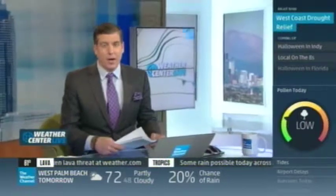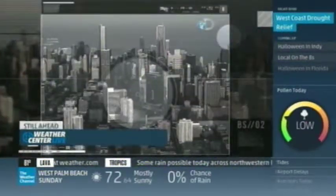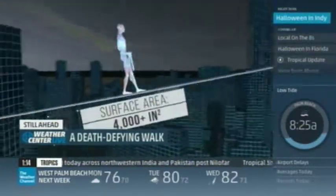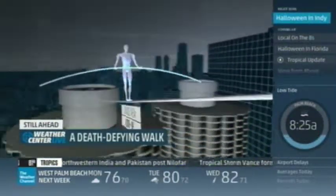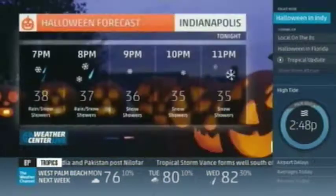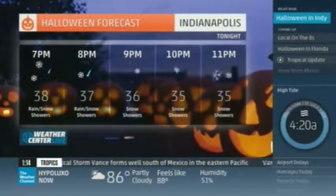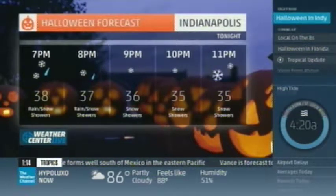We've got eyes on the tropics and we're going to take a look at what's happening in the Atlantic and what's ahead for November. Later, how will the weather affect daredevil Nick Wallenda's high-wire walk among the skyscrapers this weekend? There's a science to a stunt, and you'll see it only here on the Weather Channel. Plus, the forecast for Indianapolis — it is going to be one with wind and snow, especially by 11 p.m. with 35 degrees.